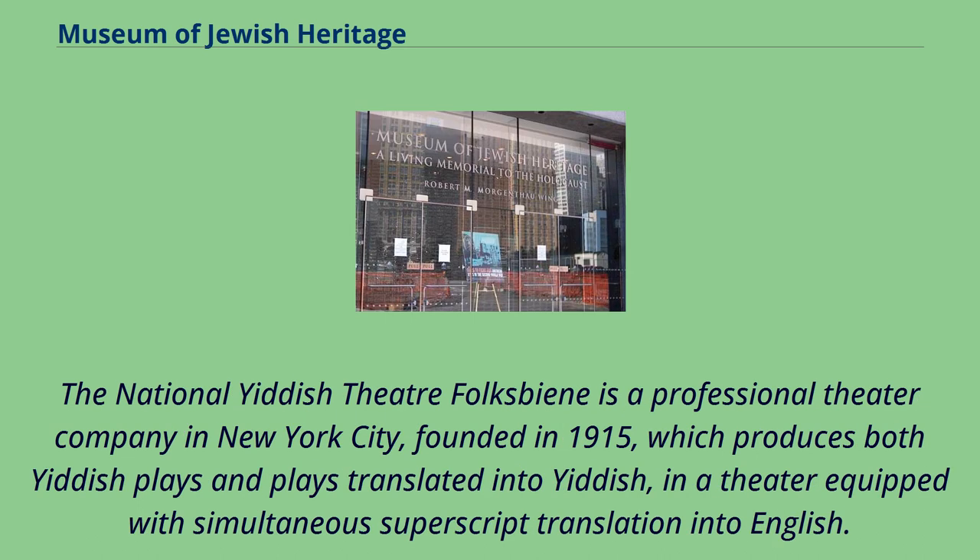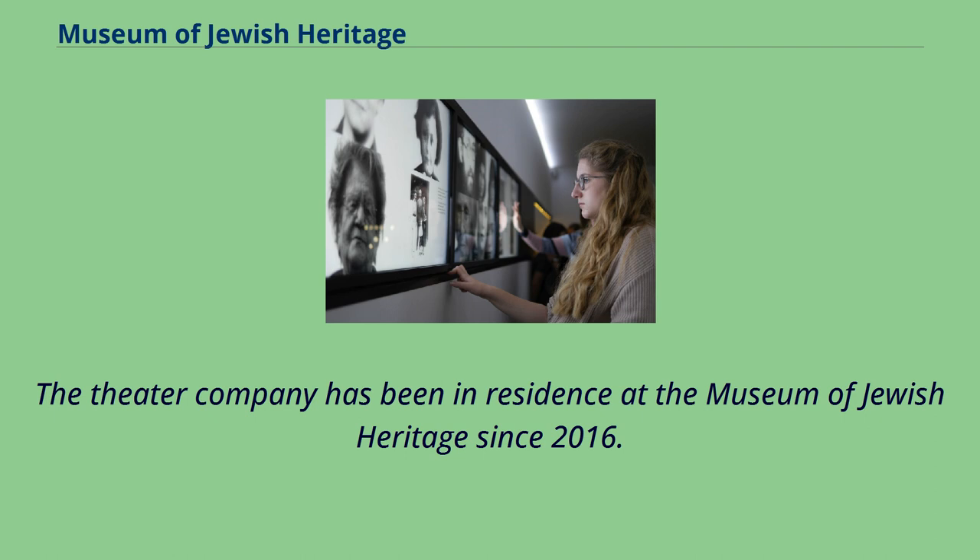The National Yiddish Theater Folksbiene is a professional theater company in New York City, founded in 1915, which produces both Yiddish plays and plays translated into Yiddish, in a theater equipped with simultaneous superscript translation into English. The theater company has been in residence at the Museum of Jewish Heritage since 2016.